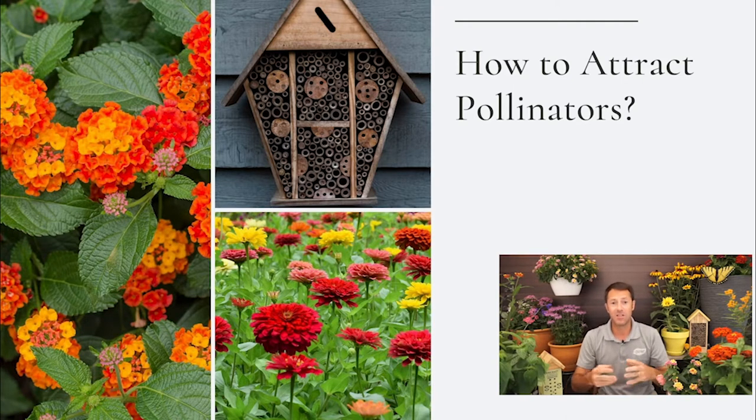We'll also talk about host plants — these are especially important for butterflies. Nectar plants bring the butterflies in, but host plants are what they lay their eggs on, which helps reproduce our pollinators. Monarchs are a favorite here in Hampton Roads. And finally, accessories like bee houses can entice pollinators closer to your home — I'll show you a bee house and share tips on adding accessories to your pollinator garden.